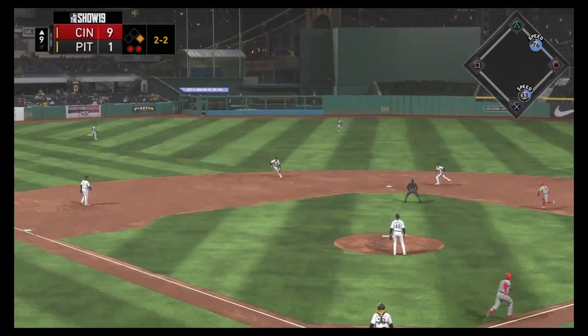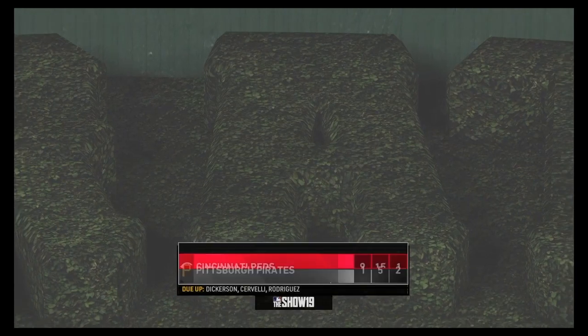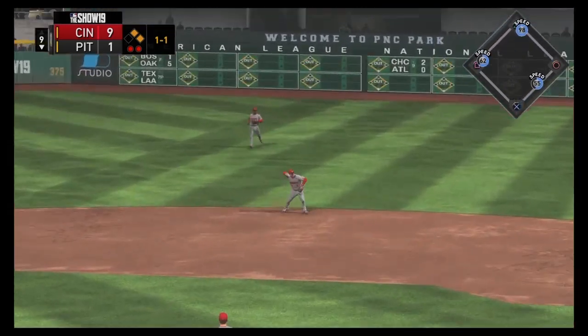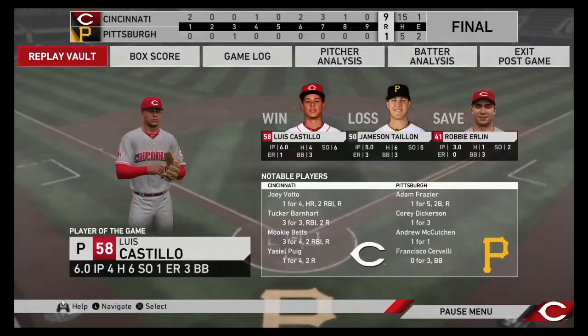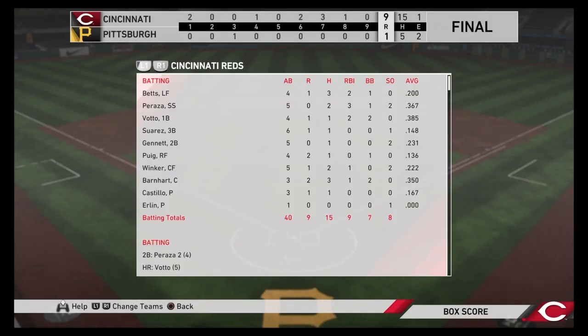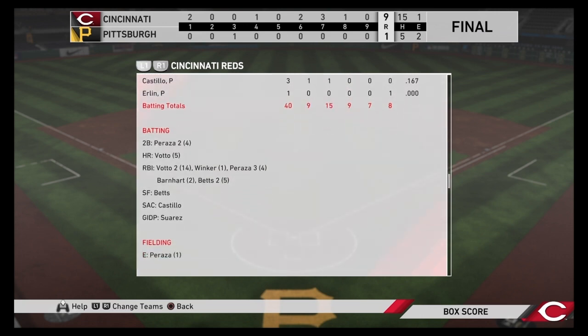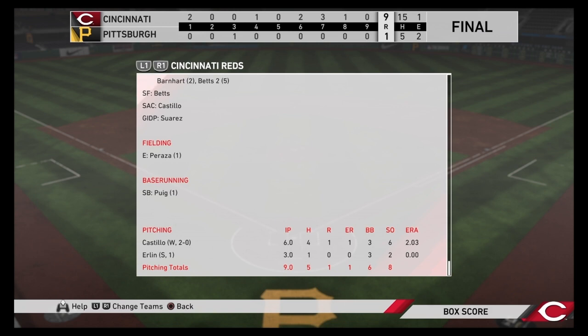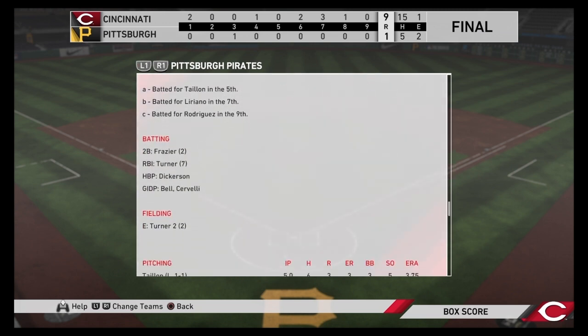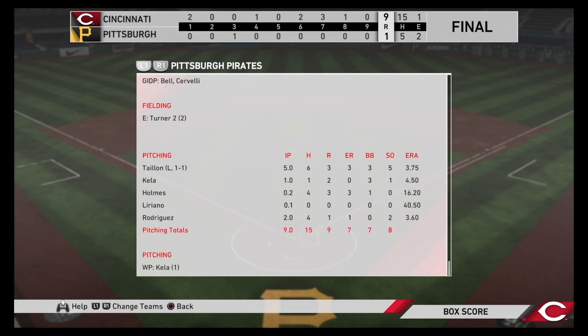Going to the ninth, the Reds get a nice play at second to end their half. Pittsburgh gets two on in the bottom of the ninth but grounds out to first. The Cincinnati Reds win big in Pittsburgh, 9-1. Luis Castillo is your player of the game — six innings pitched, six strikeouts, four hits, one earned run allowed. Mookie Betts goes four for three. Three for three for Tucker Barnhart. Over in Pittsburgh, nobody had more than one hit. Turner had an RBI. Jameson Taillon goes five innings, giving up three runs, three walks, and five strikeouts — not his best performance.